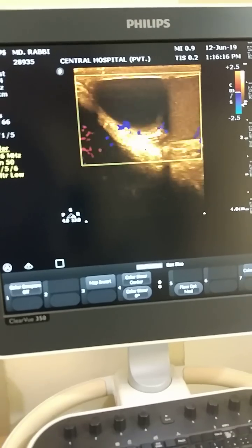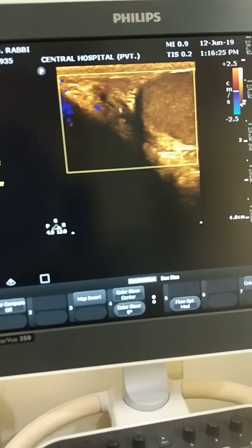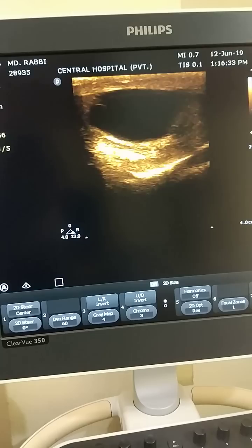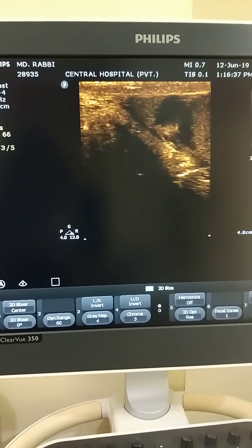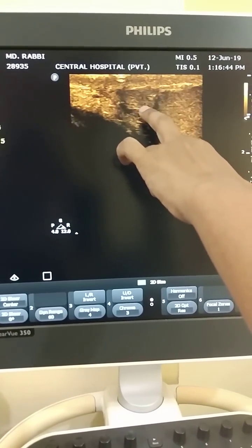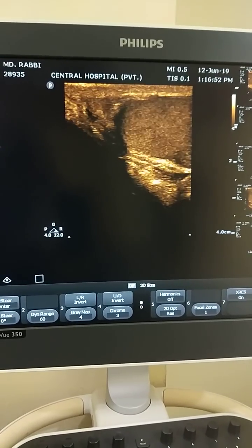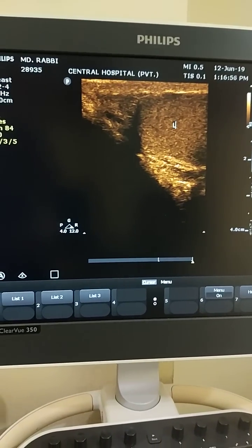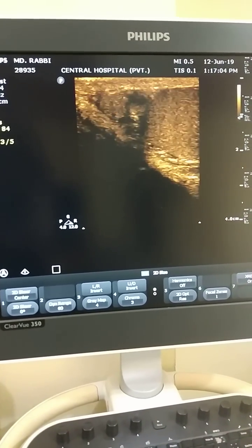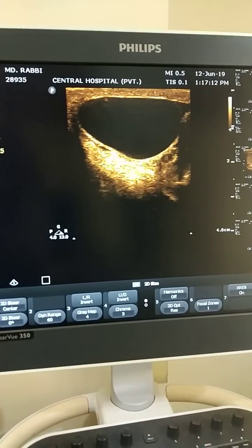There is a large cystic area in the upper part of the left testis, and I found that it arises from the left epididymis. Here you can see the left testis, the left epididymis, and the cyst — it is a large epididymis cyst arising from the left epididymis.